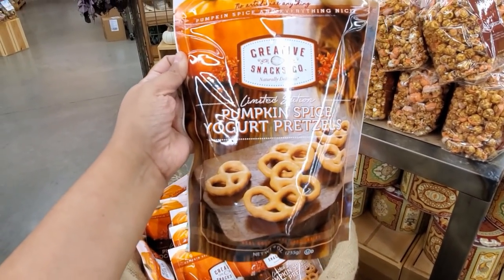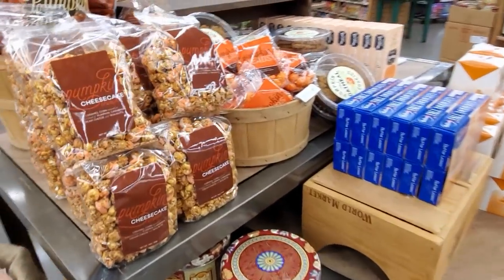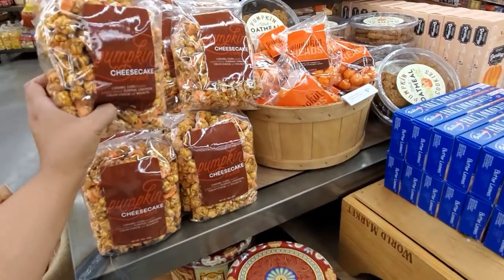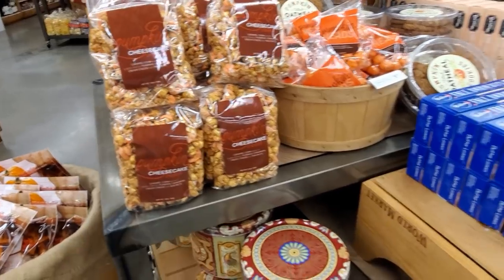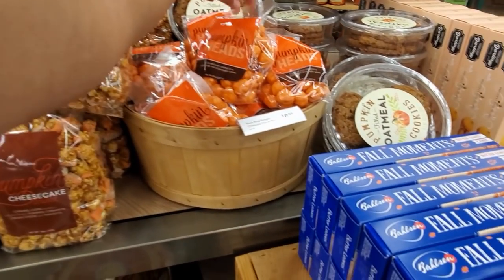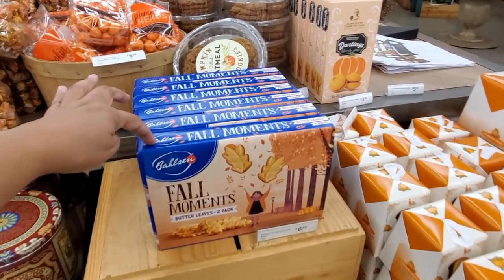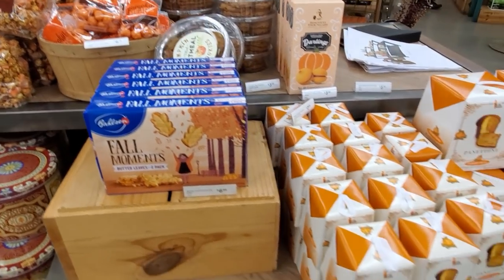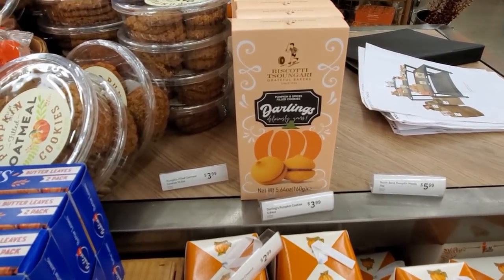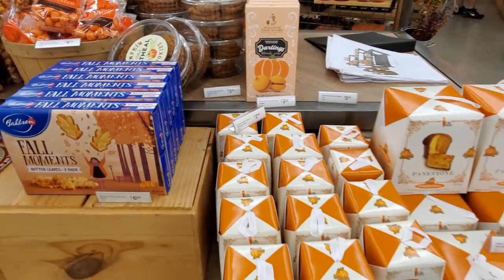We have pumpkin spice yogurt pretzels — they're going to be $5.99 here. Look at that — cheesecake. Pumpkin cheesecake crunch. Wow, that sounds good. The cheesecake crunch is going to be $7. This is pumpkin head — how funny. Butter leaves, two pack, those are $7. Pumpkin filled cookies for $3.99. Oatmeal pumpkin cookies — pumpkin overload.